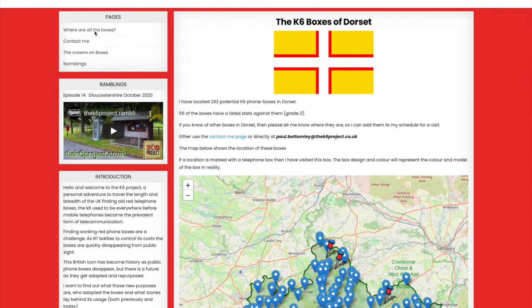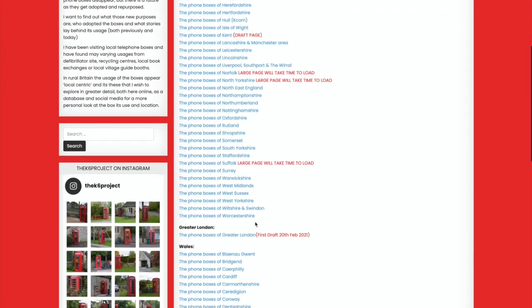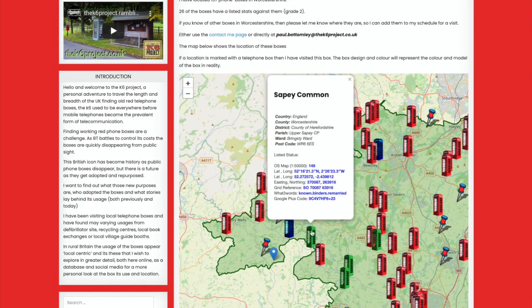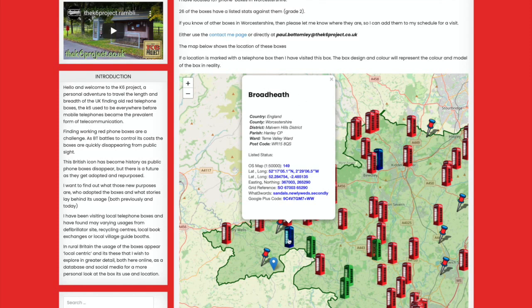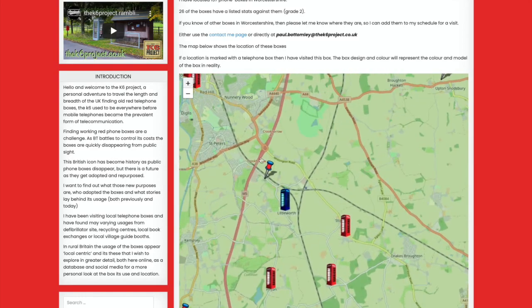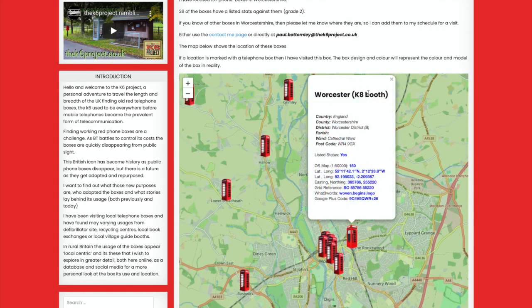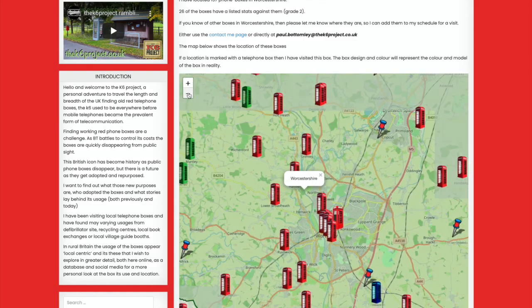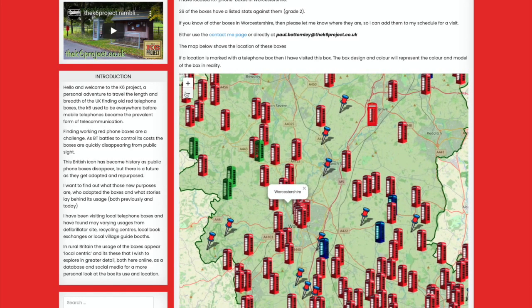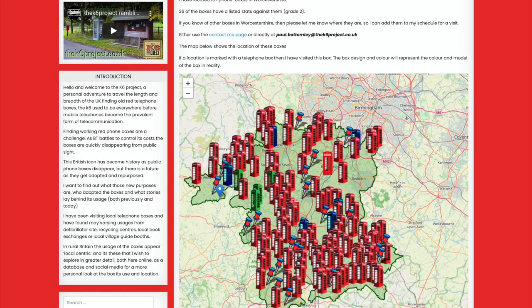Worcester is a good one to look at - it shows that not all boxes are red. I've got examples where Saleway Common was actually a green telephone box and Broad Heath was a blue telephone box, and these are all K6s. Zooming in, I've also found a K8 box in Worcester. So yes, even though it's called the K6 project, I am taking the opportunity to pick up the other telephone booth types while I'm out.